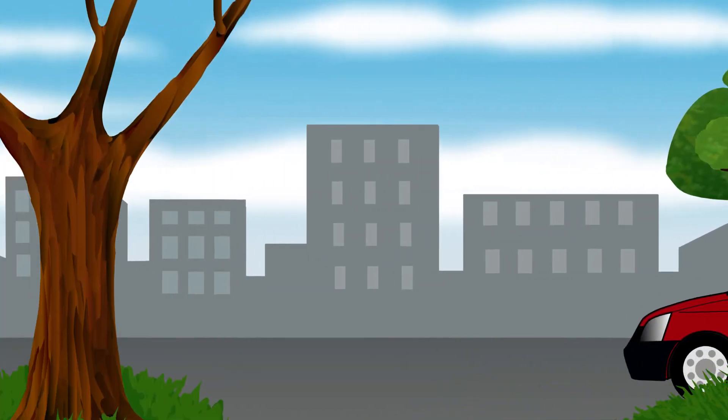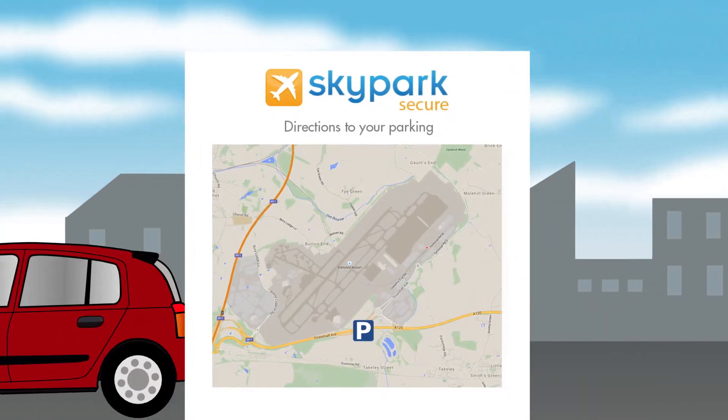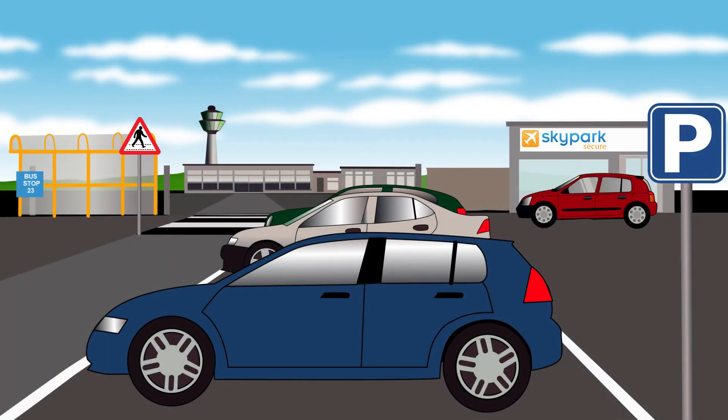1. Drive to your chosen airport. Directions will be on your confirmation email. 2. When you arrive, check into the office or simply find a parking space.